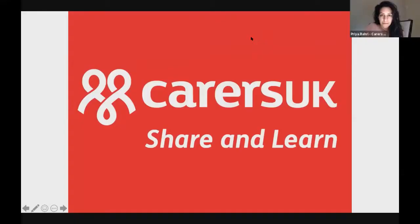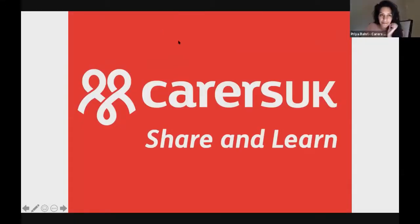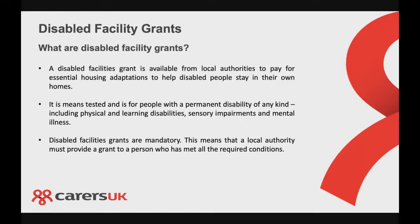I'm going to be talking today about disabled facilities grants and aids and adaptations, and what you can do to best support the person that you're caring for. A disabled facilities grant is available from local authorities and it's to pay for essential housing adaptations to help disabled people stay in their own homes. It is a means tested grant for people who have a permanent disability of any kind, including mental, physical, learning or sensory impairments. The grant is mandatory, meaning a local authority must provide it to a person who has met all the required conditions.